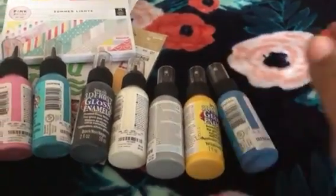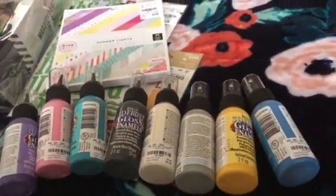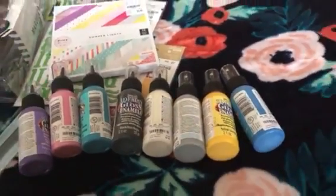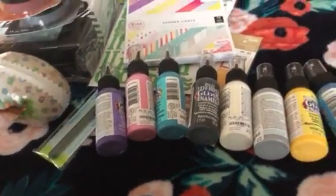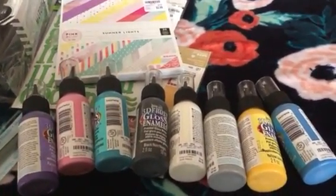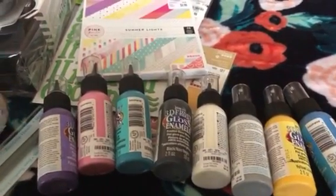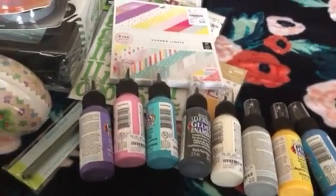That is it — that's my haul, guys! That's all I have. I'm about to run out for a little bit today, and if I see something else I'll probably just post it on Instagram instead of making another video. I did buy a lot of stuff from Target, but there are so many videos circulating around with that kind of stuff, so I'm not even going to film anything like that unless I run across something unique. Thank you so much for watching — I will see you all in the next video. Peace!